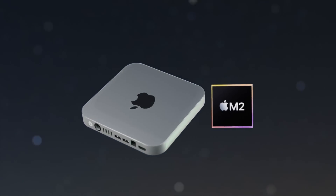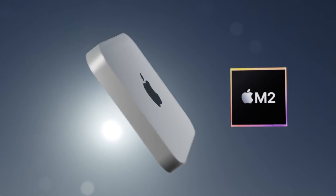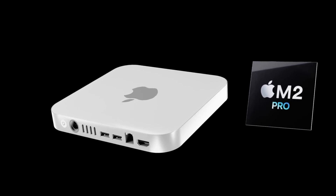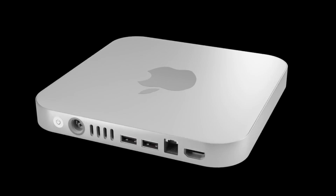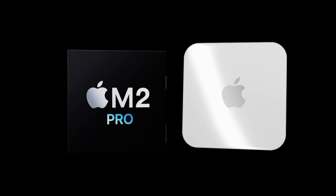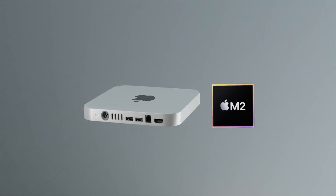Great news folks, the brand new Mac mini with the M2 and the M2 Pro is coming in spring 2023. Today I want to go over specs, design — really everything for the new Mac mini 2022 — and of course I also want to go over the Mac mini M2 release date and price as well.